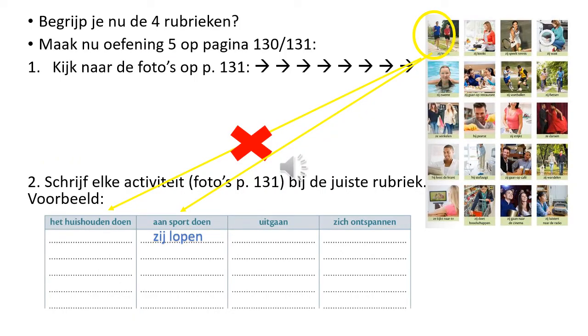Begrijp je nu de vier rubrieken? Het huishouden doen, aan sport doen, uitgaan en zich ontspannen.